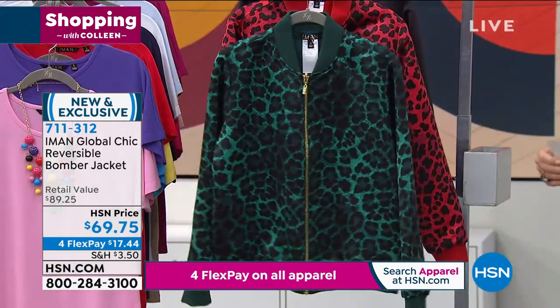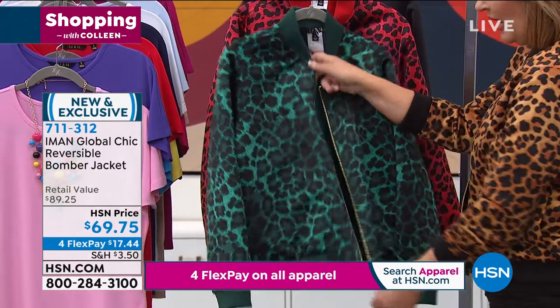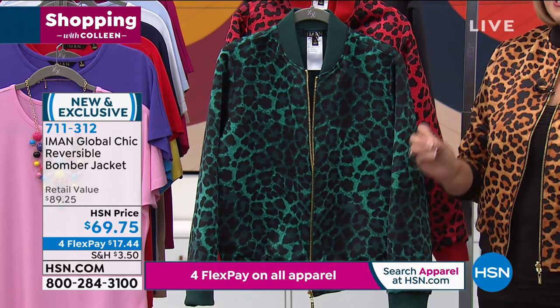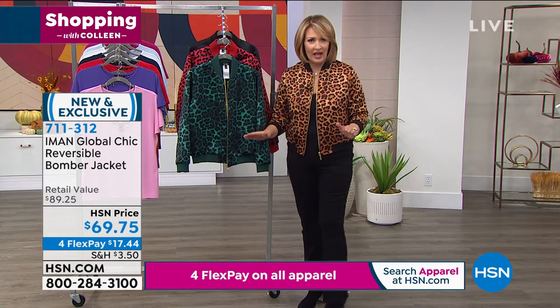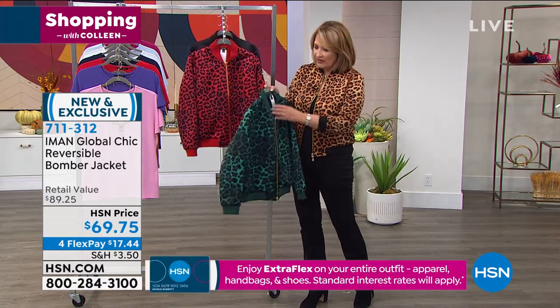And then this is the evergreen. And then this is the fall red. I think this is a knockout. Animal print is probably the single most classic print money can buy. I don't think there is any print that's going to be more classic, ageless, timeless. This will never go out of fashion. Animal print is just here to stay. Women love it. Designers love it.